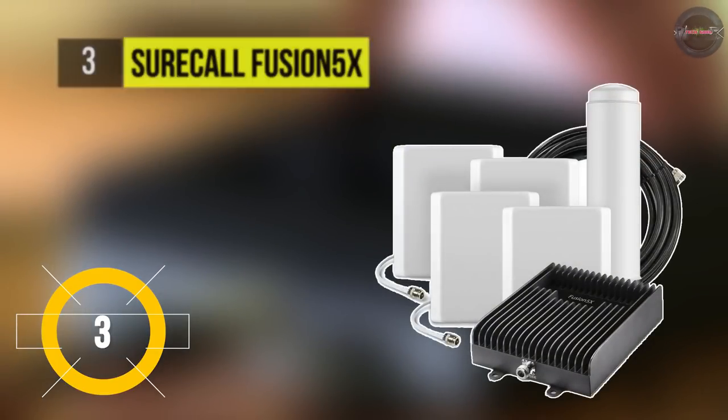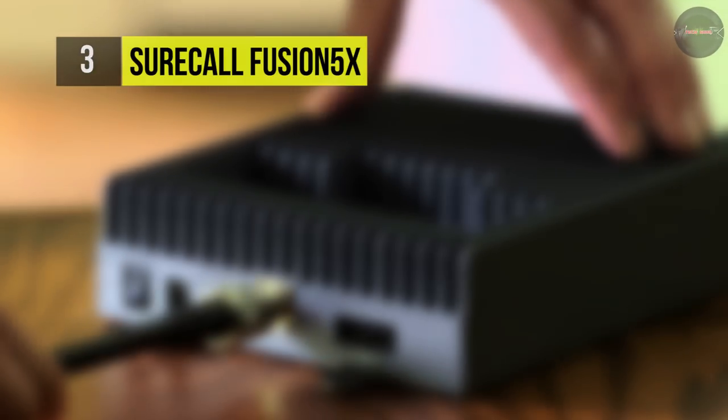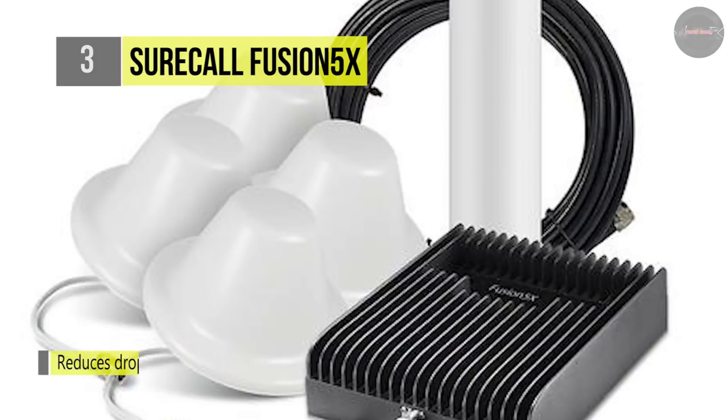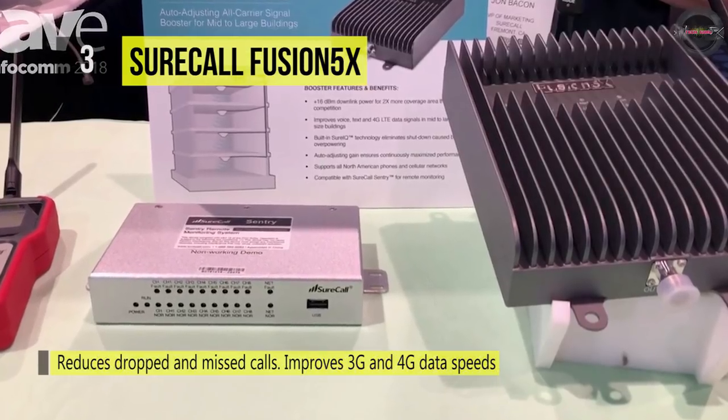The SureCall Fusion 5X is mainly designed for buildings up to 20,000 square feet. It features sophisticated software that automatically and continually optimizes gain, ensuring the booster is always operating at maximum performance. It increases signal strength and extends battery life for all cellular devices, and has an automatic dB gain attenuation optimizer that improves booster performance without dials.